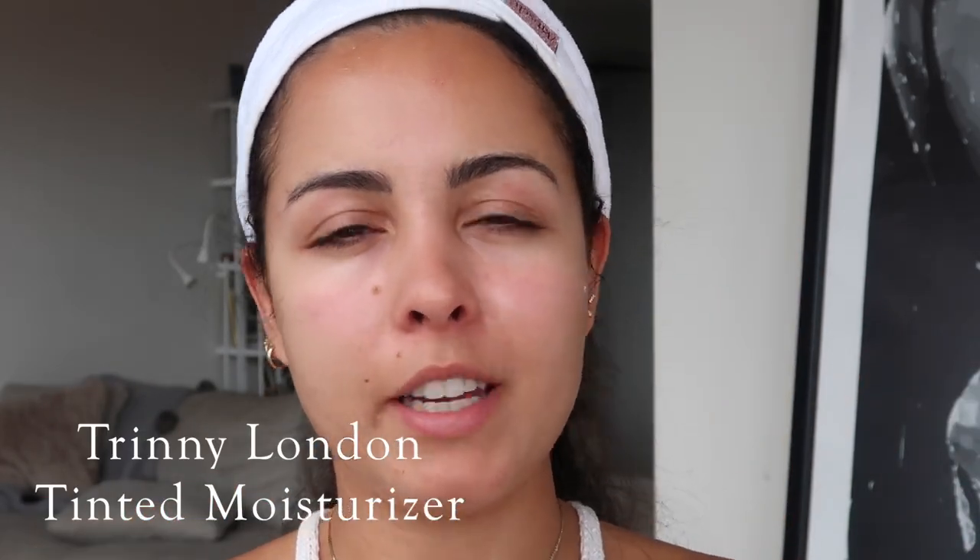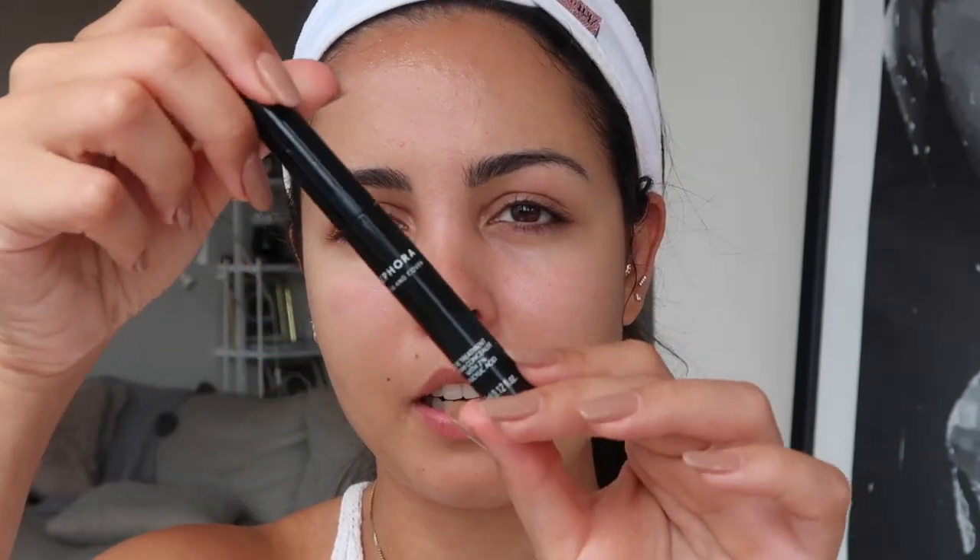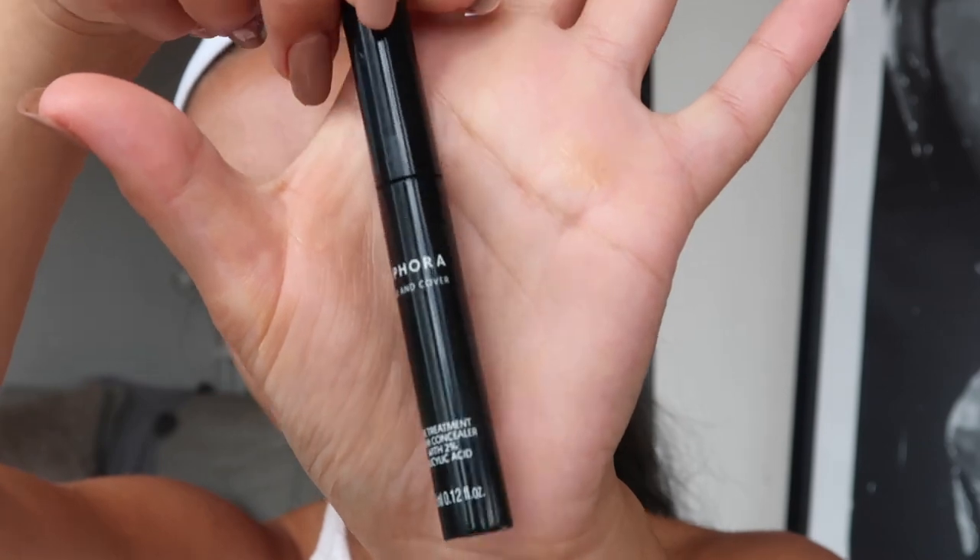Once my primer is dried out I go with my tinted moisturizer. I've been avoiding foundation because with mask-wearing it hasn't been working out for my acne, so I've been replacing it with the Trini London tinted moisturizer, applied with my hands. Then I'm going to show you the acne treatment cream concealer — it has salicylic acid and it's from Sephora. I just dab it on my acne spots, then dab a bit more tinted moisturizer if I want more coverage.